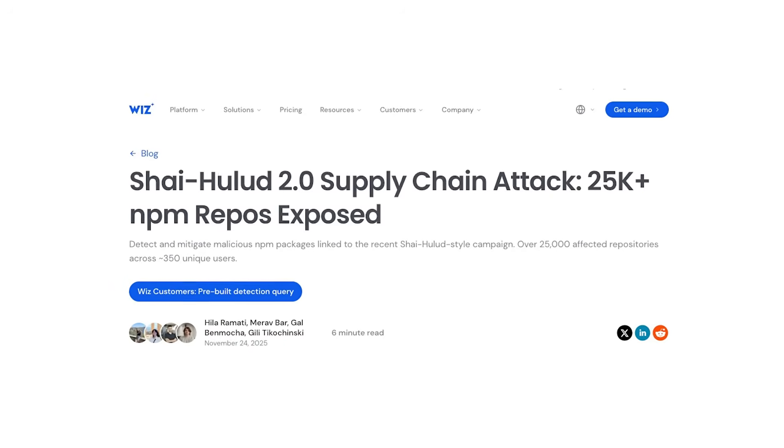Here we go again. Another week, another major NPM supply chain attack.